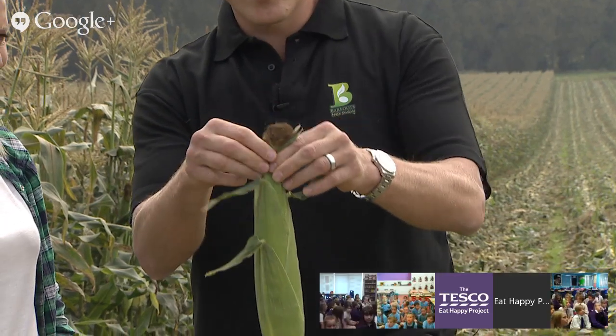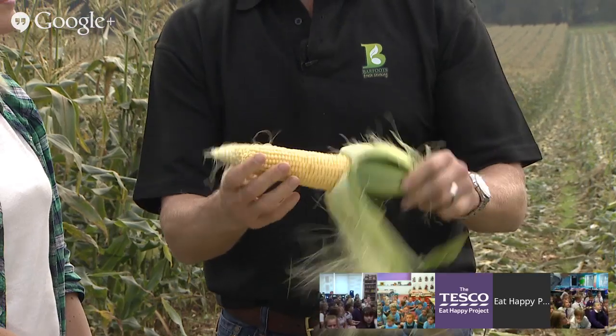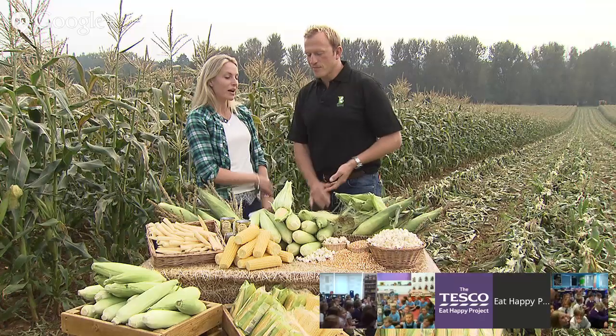And then the full cob experience, which is how we grow them here. When you peel them back you can see what's inside — absolutely fantastic looking. Yellow, gorgeous, sweet, tender cob. I really want to eat it actually! Yeah, me too. We might get a bit more up close and personal with the corn on the cob a little bit later on.